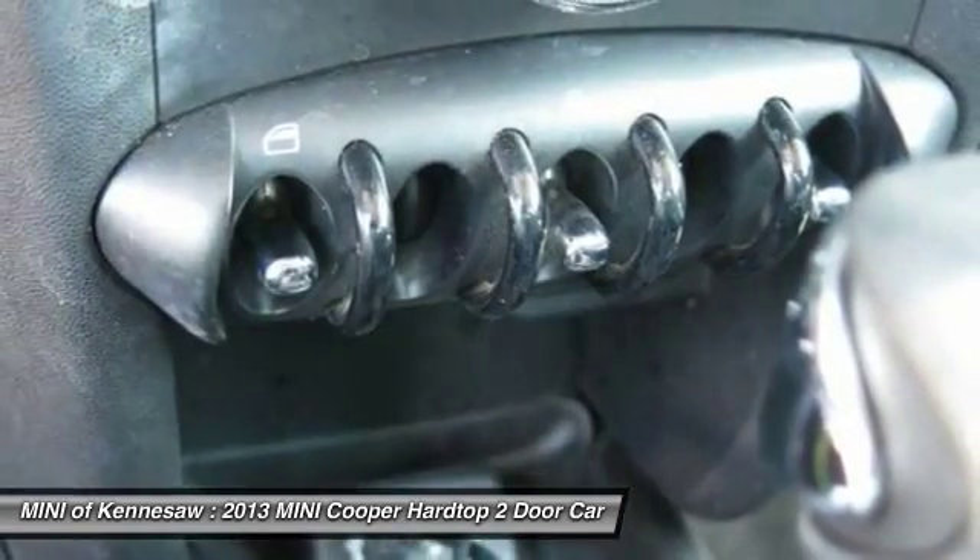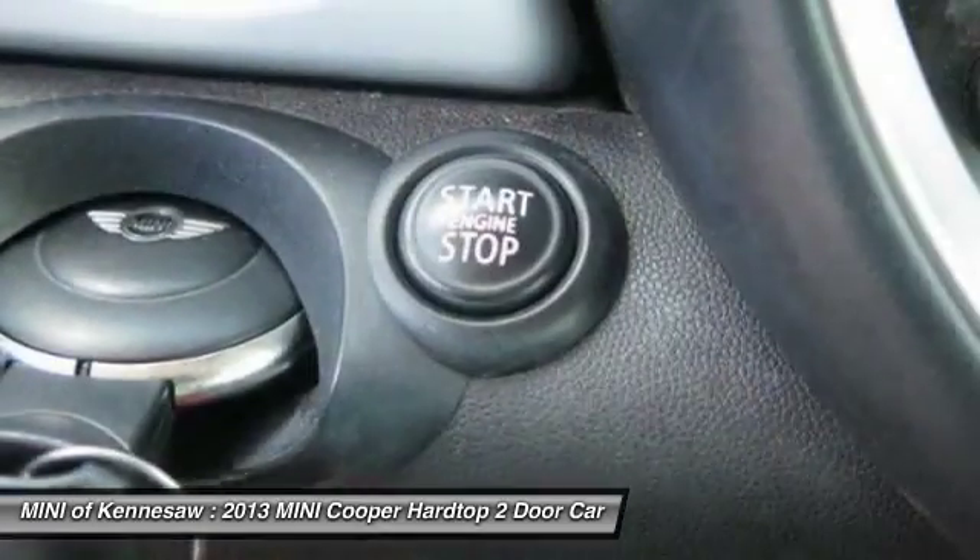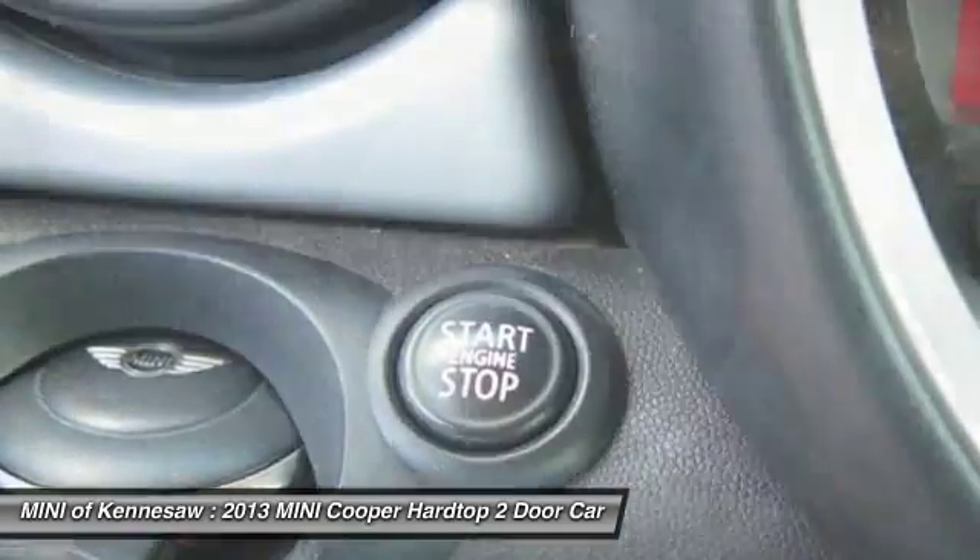Floor mats, cruise control, front wheel drive, AM-FM stereo radio. Is love at first sight really possible? Let us know when you stop in.